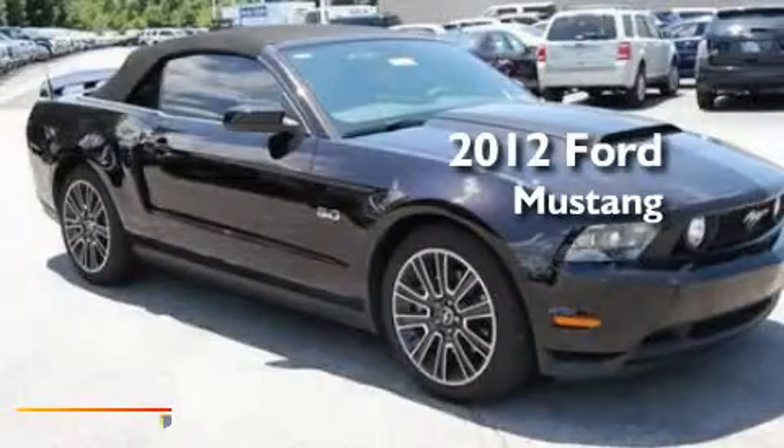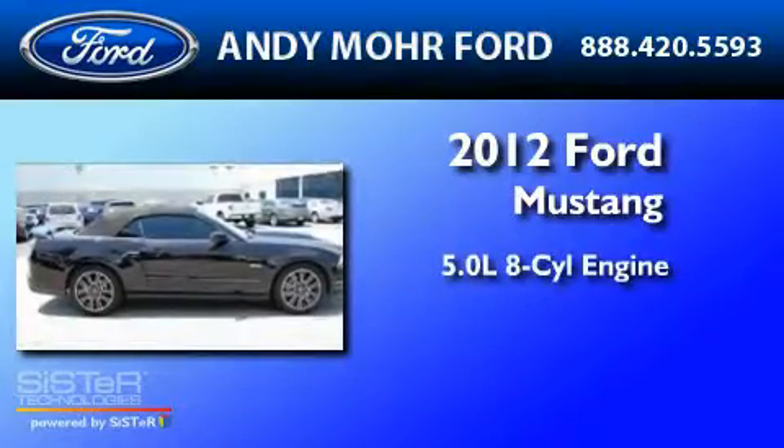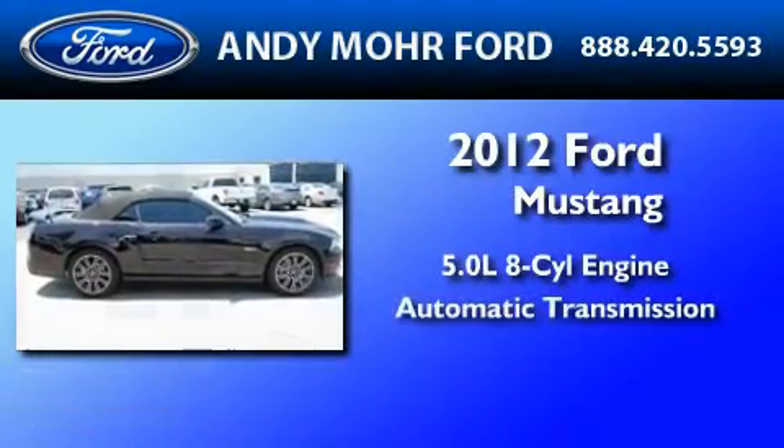This is a brand new 2012 Ford Mustang. It has a 5.0 liter 8-cylinder engine and an automatic transmission.